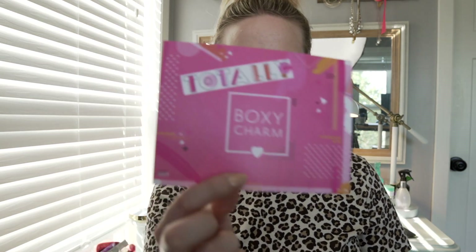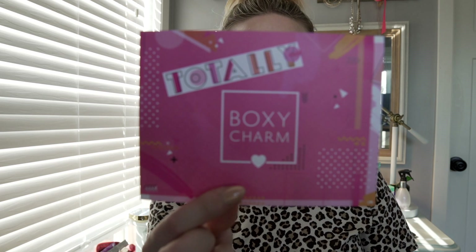I haven't opened this yet. This is the totally BoxyCharm box. It's like a 90s theme, I think — I saw a bunch of like Mean Girls and Clueless in their advertising, so I'm not sure exactly.